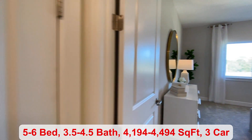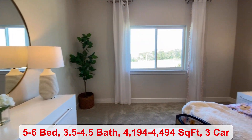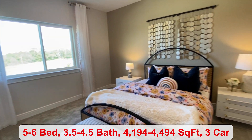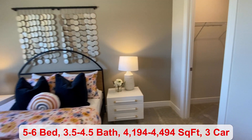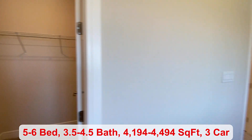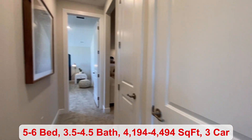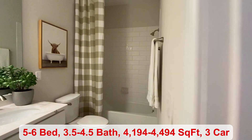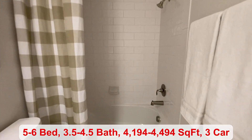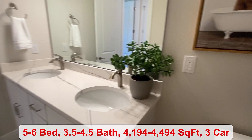And then we come into the sixth bedroom, which also has a walk-in closet. There is a full-size bathroom for the two bedrooms to share. You have your shower and tub, and also your double vanity.